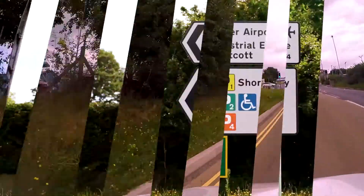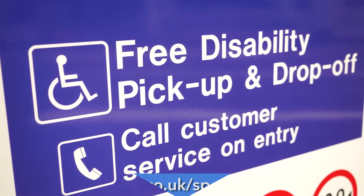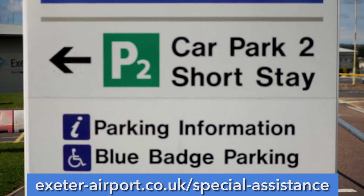All the car parks are clearly signposted. For passengers with reduced mobility, please visit the special assistance section on the Exeter Airport website, where you will find more details of the services available.